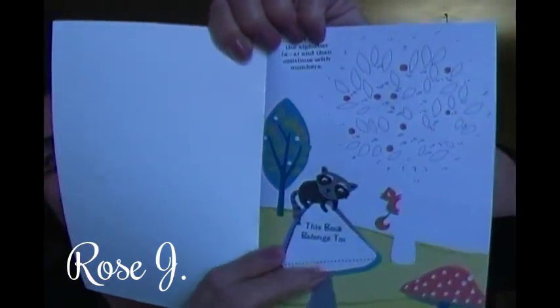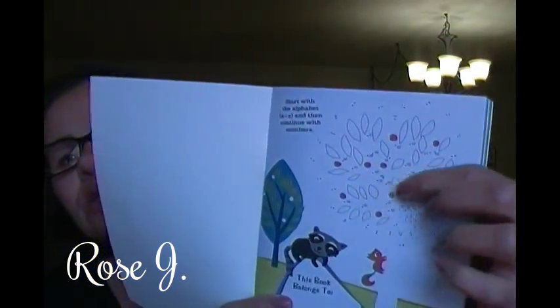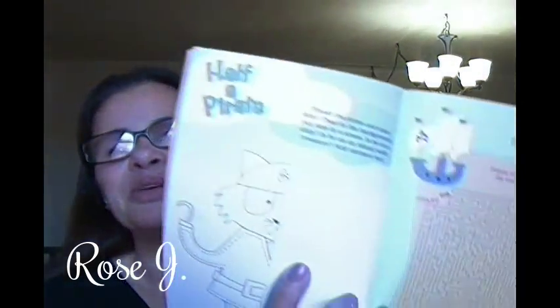The front says 'This book belongs to' — the child's name there, and the child could write their own name. This is really cute. So many games and puzzles. The pages are so pretty. There's half a pirate and the kid has to draw the other half. This is so cool — X marks the spot. This is too cute.